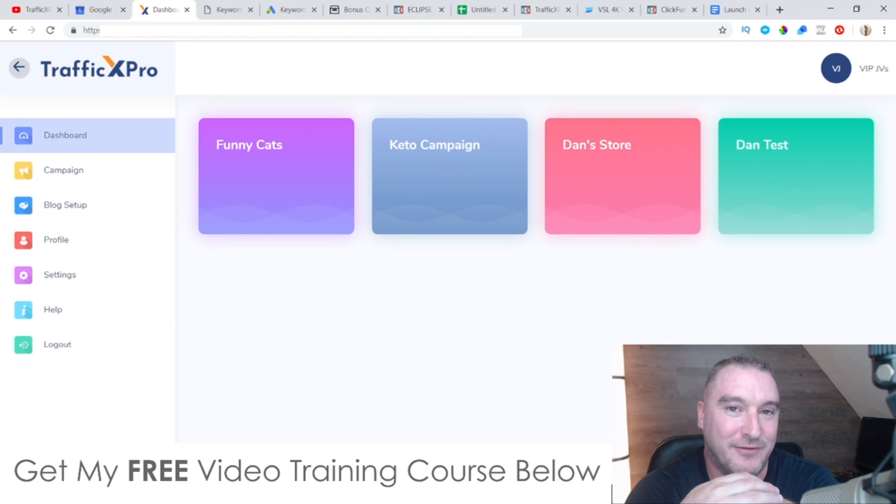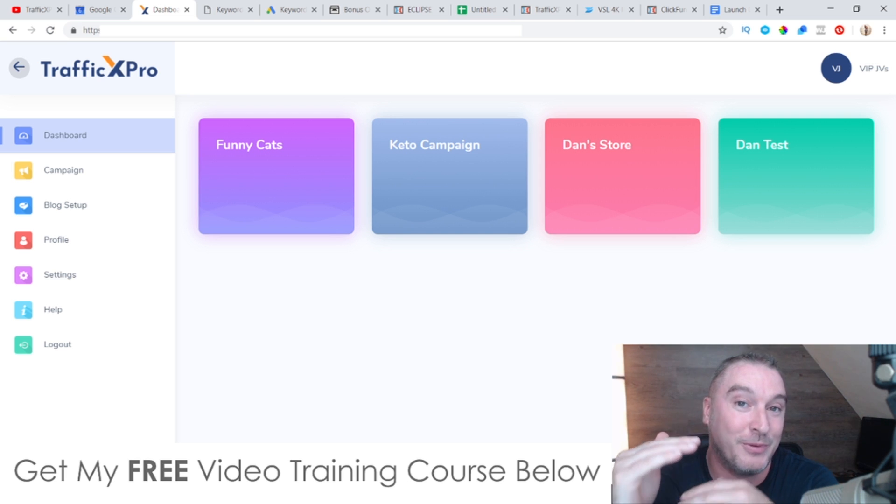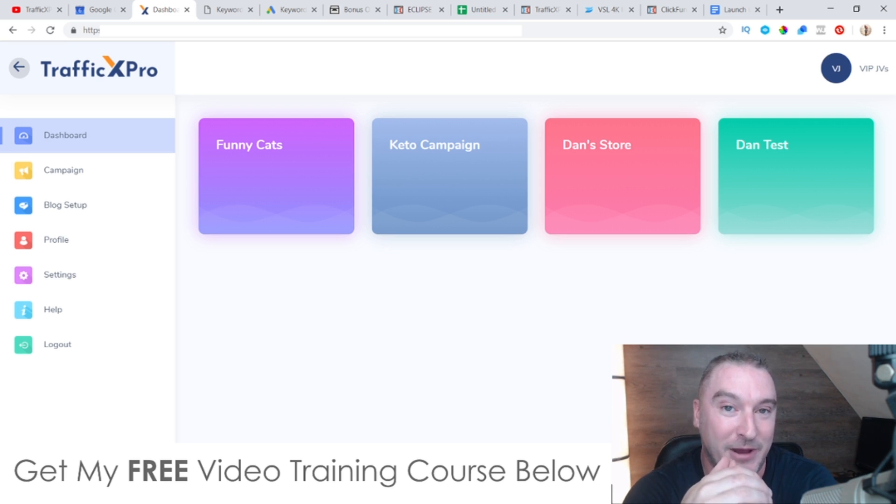Hey, what's going on everyone, this is Jono here from Jono-Armstrong.com. Welcome to my Traffic X Pro review. Stay tuned because in this video I'm going to be dropping the bomb. I've put together one of the best bonus packages that I've released to date, so stay tuned for that in a minute.